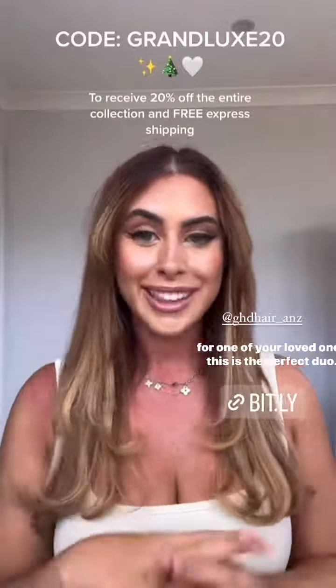I've wanted a GHD Helios hair dryer for so long because it basically cuts your drying time in half. The innovative technology behind it actually makes your hair smoother and shinier, and it's so much quicker to dry your hair. So if you're looking for a gift for one of your loved ones, this is the perfect duo.